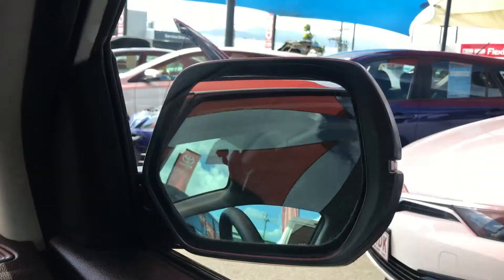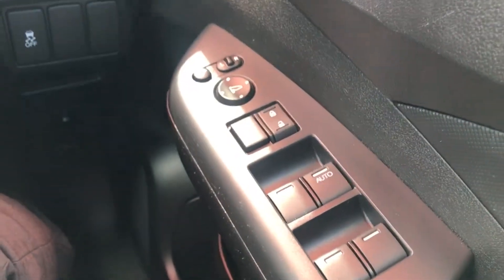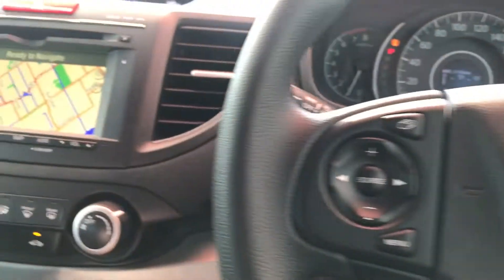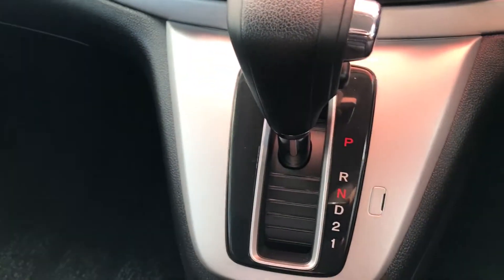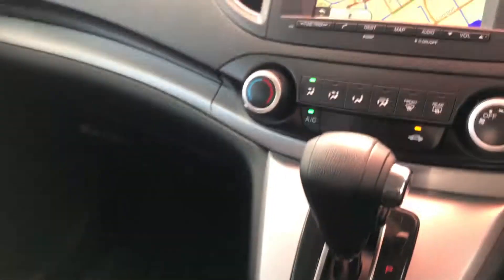You can fold the mirrors in, which is very handy. All your windows are electronic with window locks and door locks. It's overall a very, very tidy car. There's your auto hold there as well, cup holders, and your USB and power port there as well, so you can connect your phone and play music or a live screen.